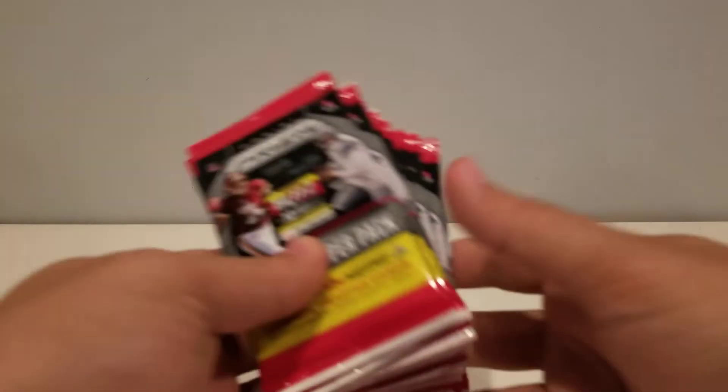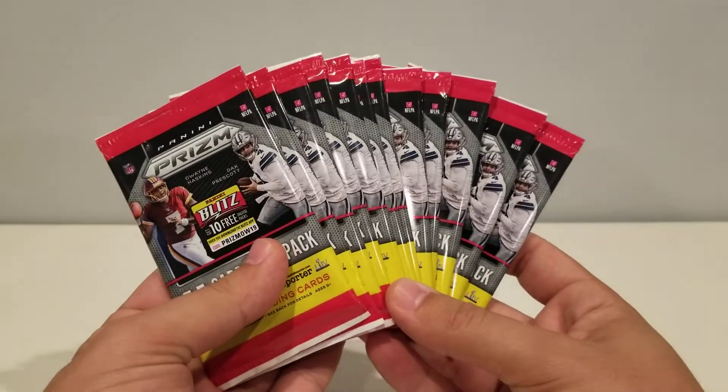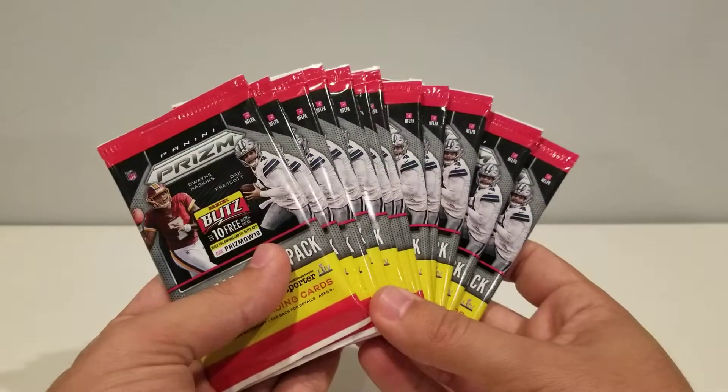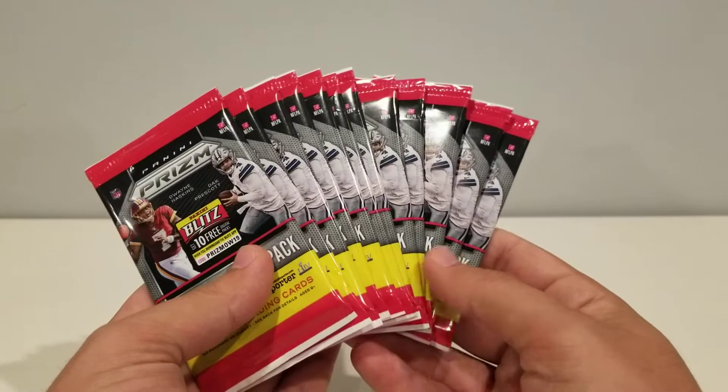What is going on YouTube? Tony Perkis 1995 here. Got 12 of these retail rack packs from a gravity feed. Target had them — there was a bunch, maybe like 20 or 30 packs. I only got 12 here.